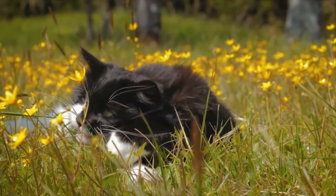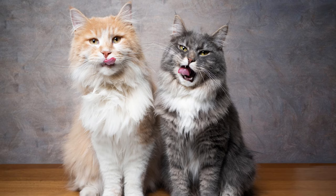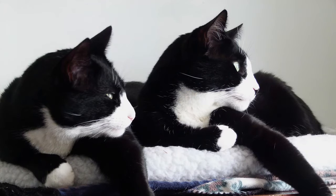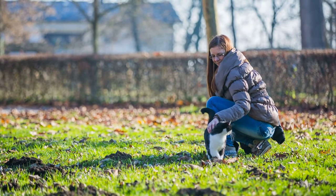Tuxes are not a breed, as this color combination can be found in many breeds. They can be Maine Coons, Turkish Angora, or American or British Shorthair. So health and lifespan are related to every breed. Their personalities also vary, but in general, most owners say tuxes are playful, intelligent, and quite vocal.